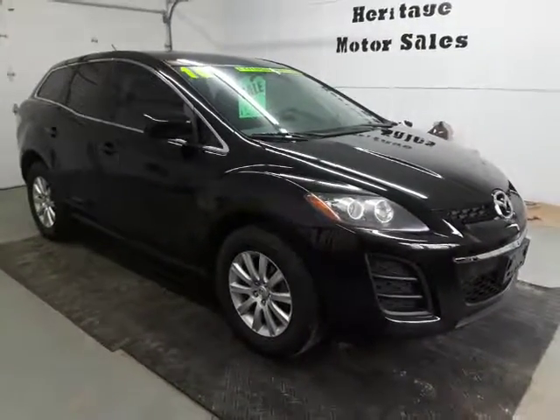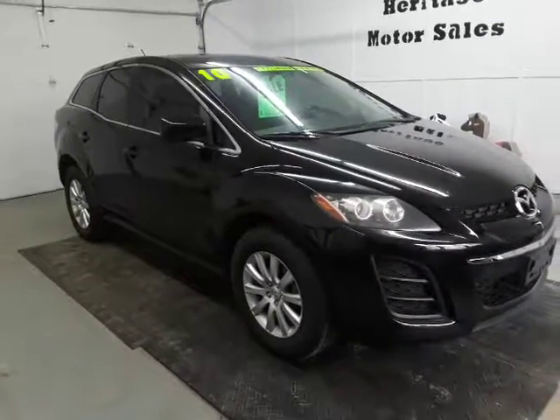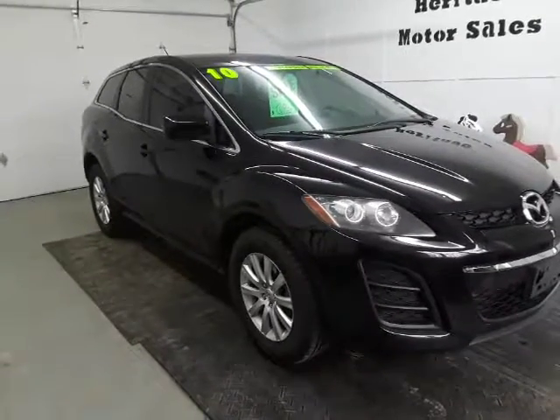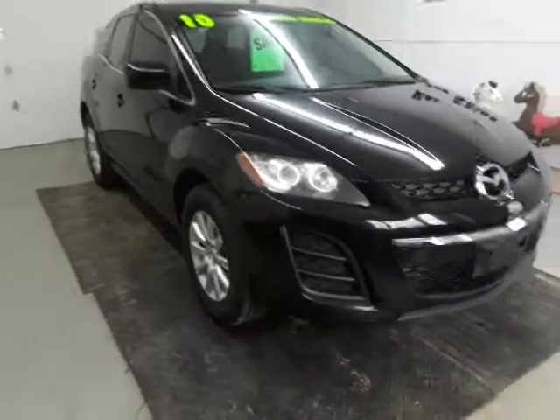Here today we got a 2010 Mazda CX-7. It's got the 2.5 4-cylinder engine in it, front-wheel drive, automatic transmission, and 162,000 miles on this one.